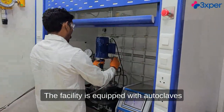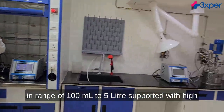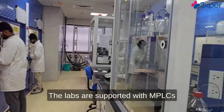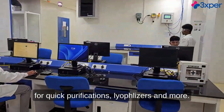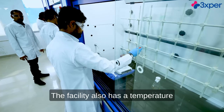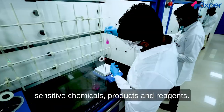The facility is equipped with autoclaves in range of 100 milliliters to 5 liters, supported with high-end safety features with all gas detectors. The labs are supported with MPLCs for quick purifications, lyophilizers, and more. The facility also has a temperature-controlled storage facility to handle temperature-sensitive chemicals, products, and reagents.